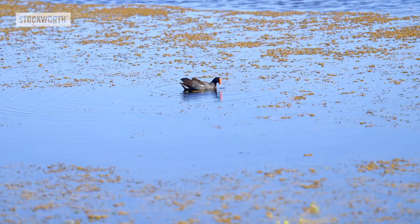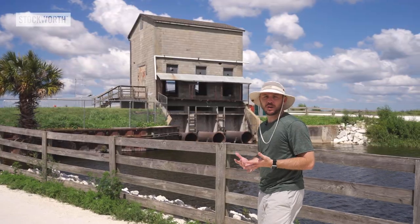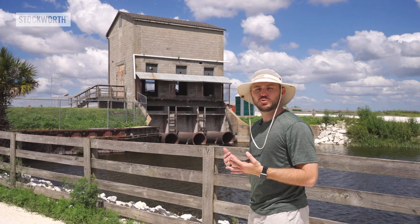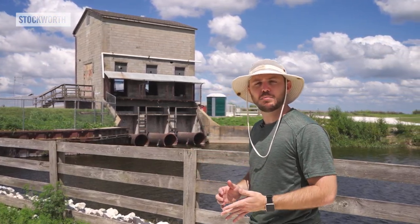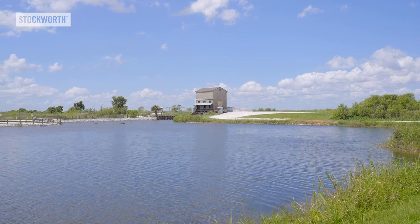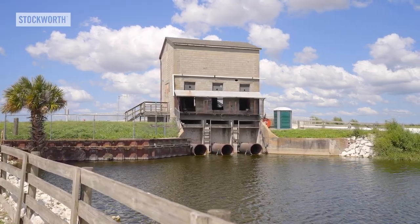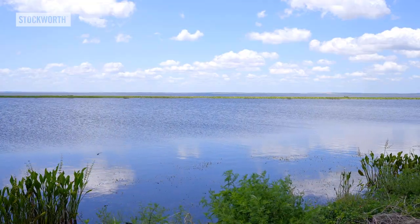These efforts have dramatically improved water quality and allowed the wildlife to grow in popularity. Here we are at the Pump House. It was originally used by farmers in the 1940s to drain the North Shore, pumping water back into the lake to make this area more farmable. The only problem is the soil became oxidized, which decreased the elevation over time. Today, it is used to maintain the wetlands' water levels and to pump aluminum sulfate into the water to improve its quality, supporting a broader recovery of the natural ecosystem and wildlife species.